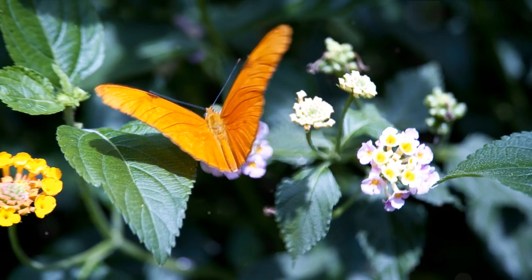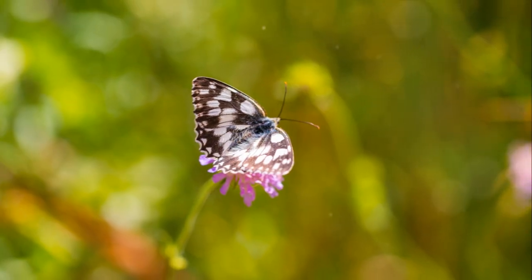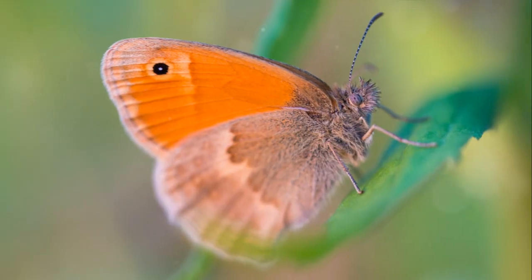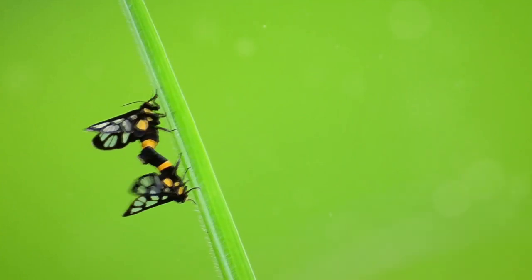After a few moments of rest, it takes flight, marking the start of its extraordinarily short adult life. With a lifespan of only two to four weeks, the butterfly's primary goal becomes reproduction, ensuring the survival of the species.